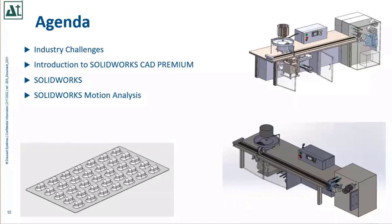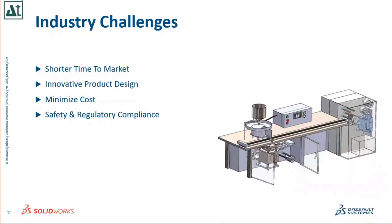Today's agenda covers industry challenges — the kinds of challenges we have identified, though there may be some missing from the slide that we can discuss face-to-face. We will also cover an introduction to SolidWorks CAD Premium, its major features, SolidWorks Motion Analysis — two examples we have taken using SolidWorks CAD and Motion Analysis applied to blister packaging design and running an analysis to get results.